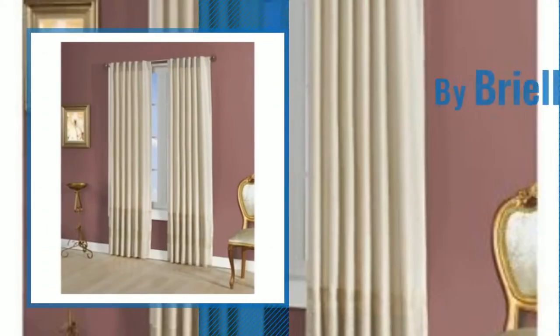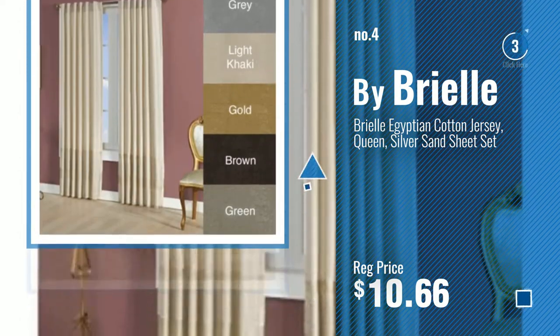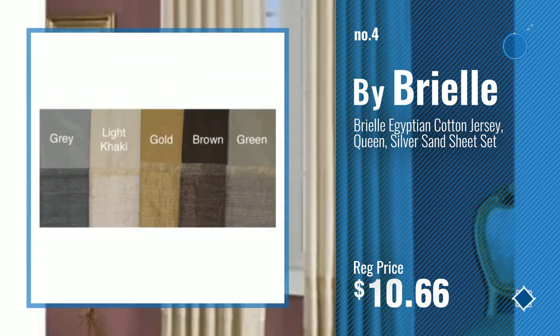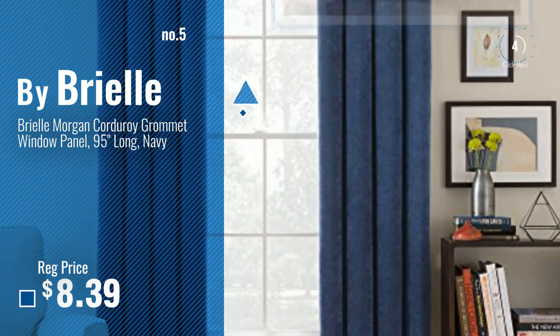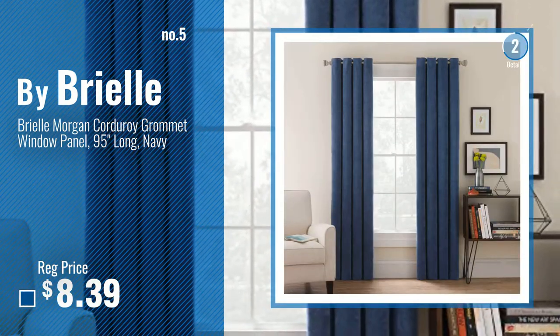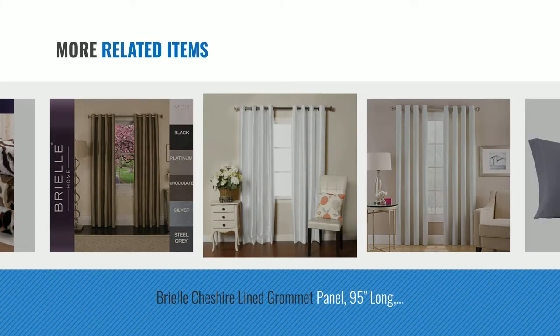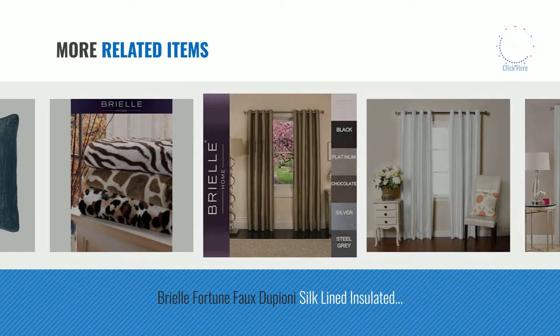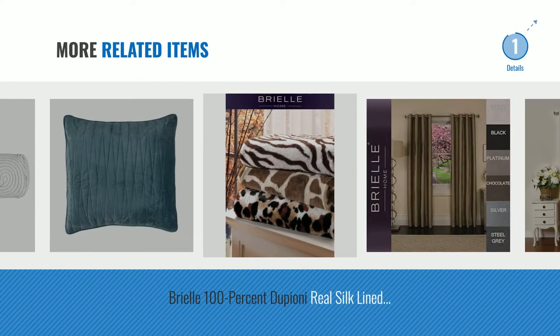Number 4, number 5, also by Brielle. And online deals for more great related products.